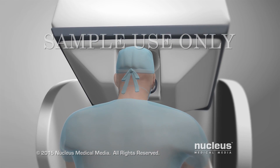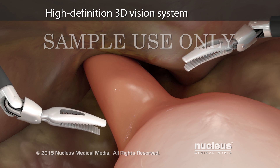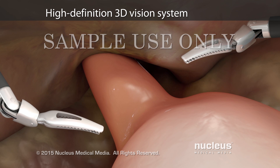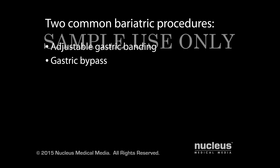At the same time, a high-definition vision system will provide a magnified three-dimensional stereoscopic view of the surgical area. Two common robotic bariatric surgical procedures are adjustable gastric banding and gastric bypass.